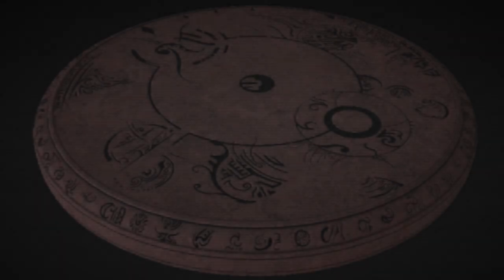SCP-093 is a primarily red disc carved from a stone composite resembling cinnabar, with circular engravings and unknown symbols carved at 0.5 cm depth around the entire object. Deeper cuts are present on SCP-093 with a depth of 1 to 1.5 cm. SCP-093 is 7.62 cm in diameter and fits comfortably into most palms without abrasion.